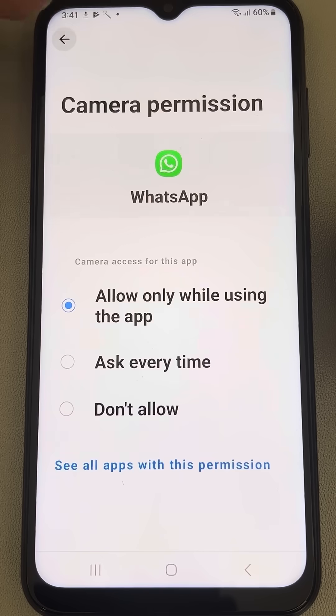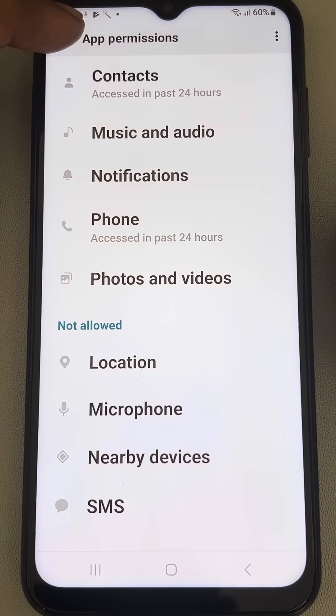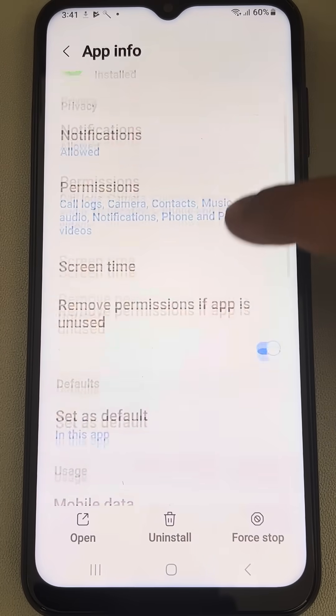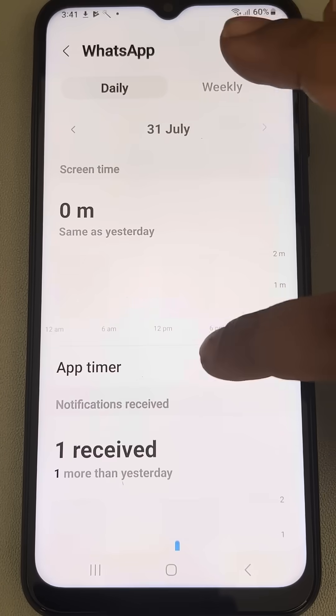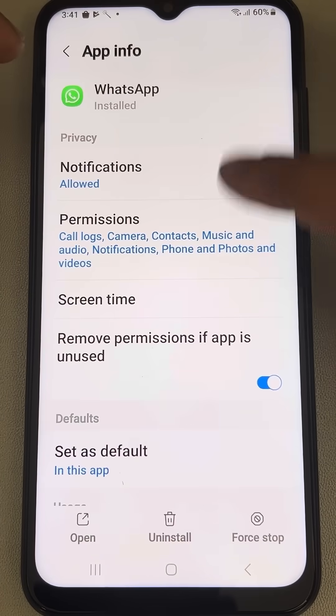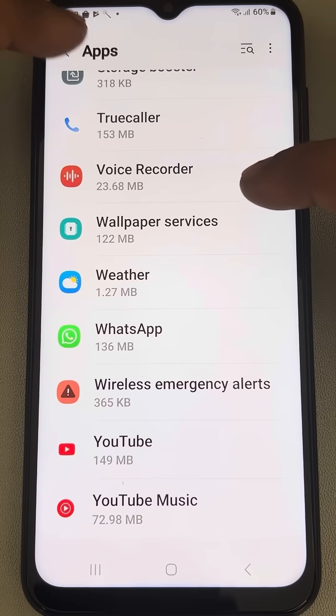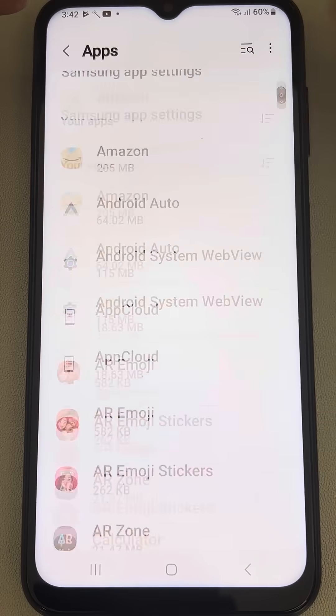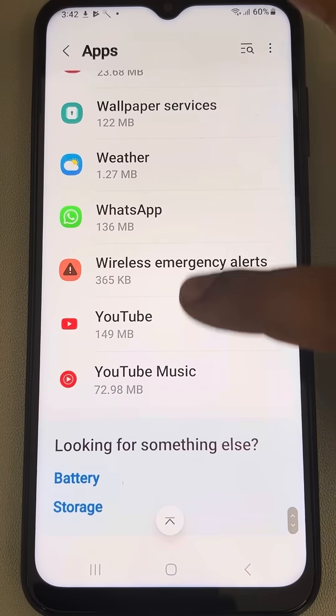Go back and try once again. If it does not work, come back to this page by going to Settings, then Apps, and then choosing WhatsApp.